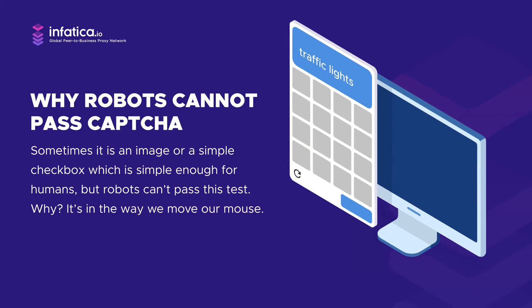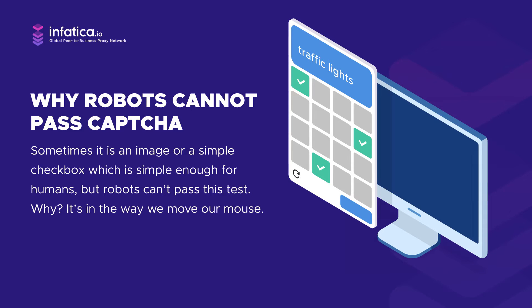Why can't robots pass? It's in the way we move our mouse. A human can never move a cursor in a straight line because our hands are always a bit shaky.